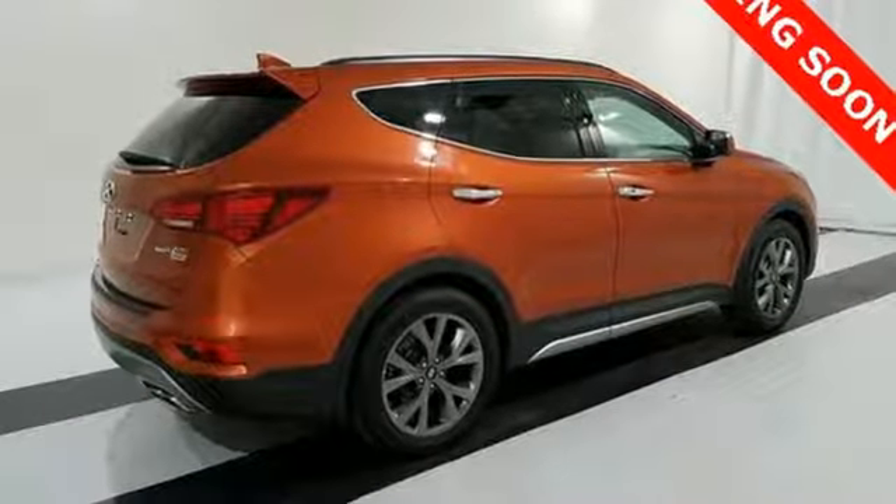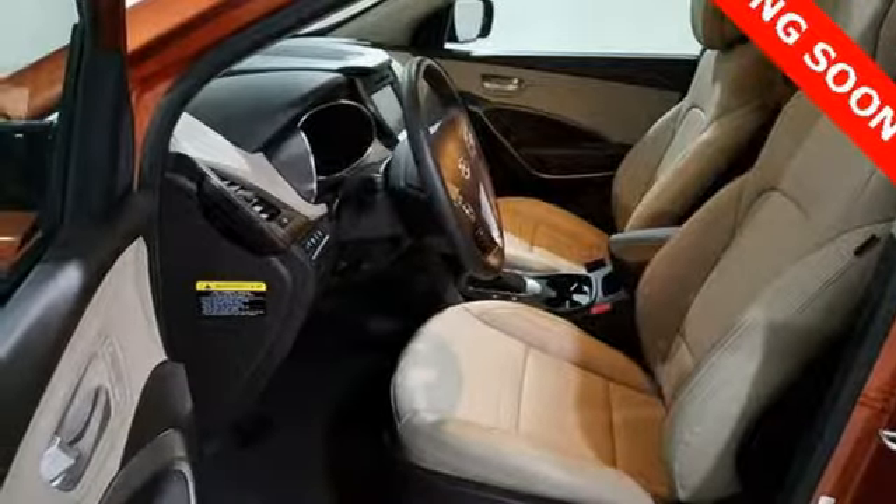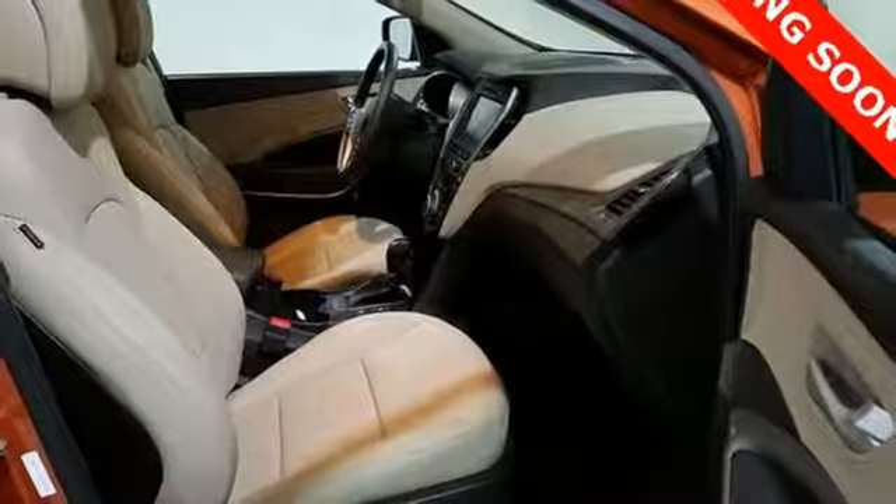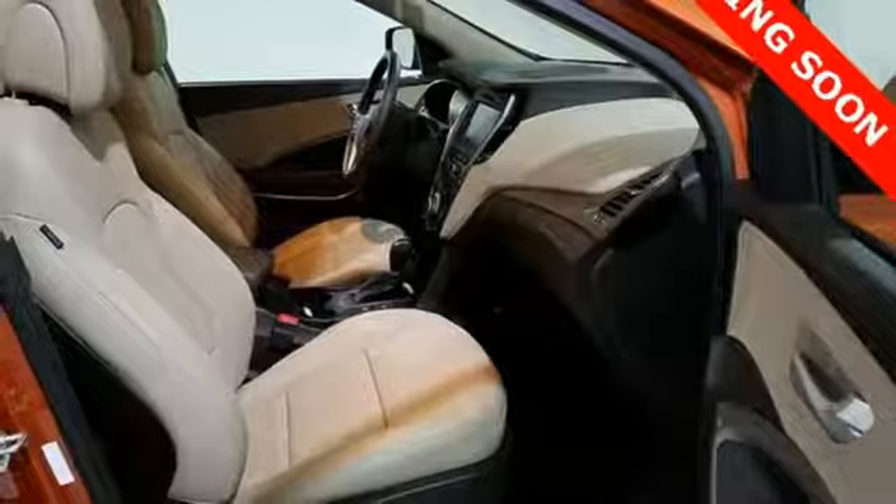Power heated mirrors. Integrated navigation system. Smart liftgate, hands-free liftgate, doors and push-button start proximity key. And heated and ventilated leather bucket seats.